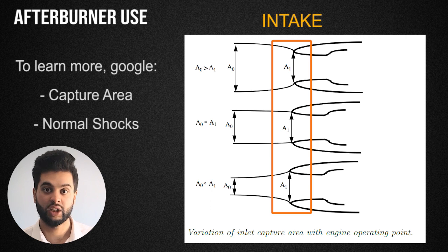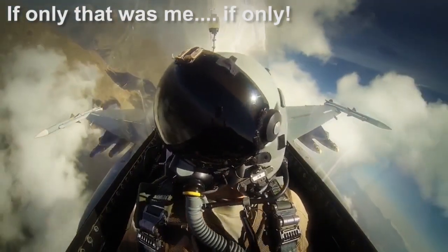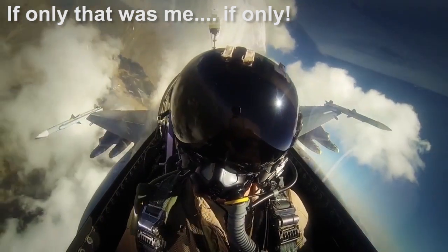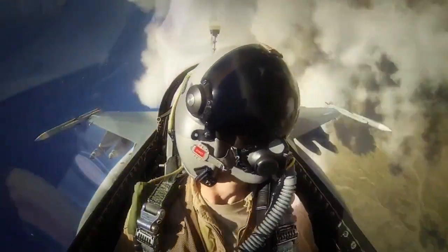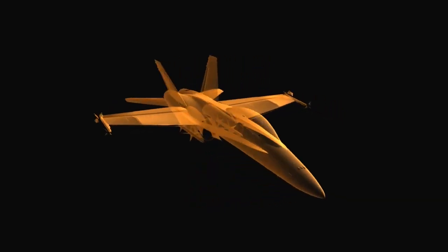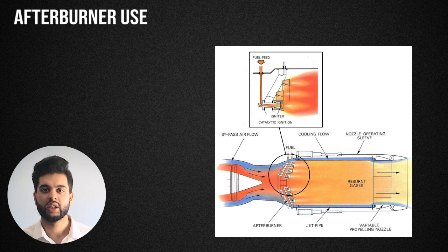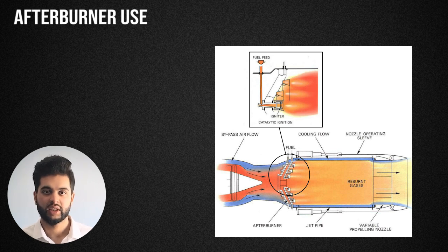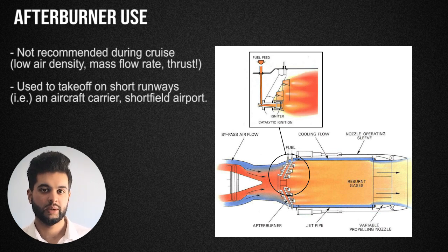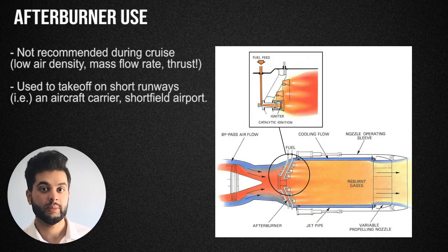Fighter aircraft mainly care about maneuverability and speed to achieve their mission — they don't care much about saving fuel unless the mission demands it. The whole point of military jet design is to maximize speed and minimize drag. When using afterburners, one key practice is that you must not use them during cruise unless you need to speed up towards a wingman.